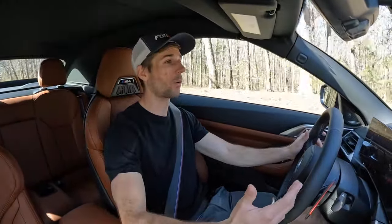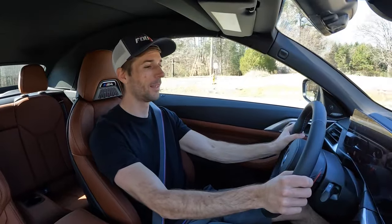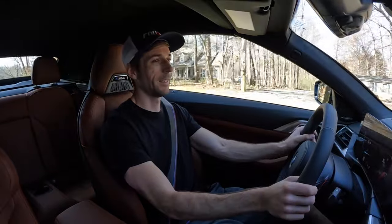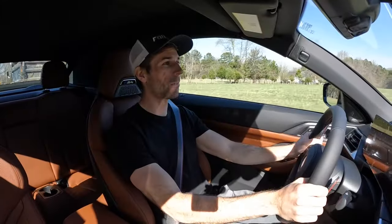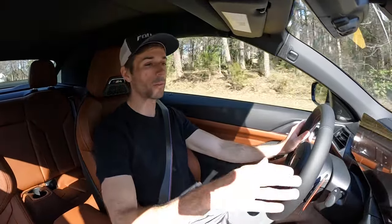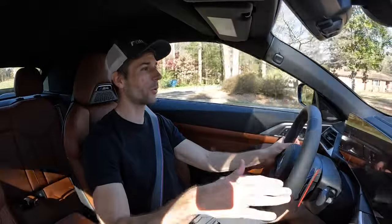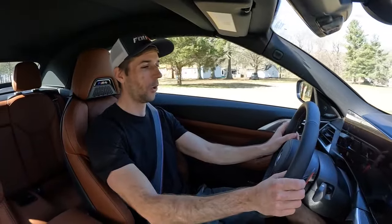Behind the wheel, the M4 Competition is always a fun BMW sports car to drive. You can actually get two transmissions: the base M4 can be had with a six-speed manual, while the Competition only comes with the eight-speed automatic. The automatic is incredibly fun to row through with quick shifts, especially with the settings all the way up. This vehicle also has a drift analyzer — you can put it into two-wheel drive with traction control aids fully off for tail-happy driving, giving you a lot more versatility.